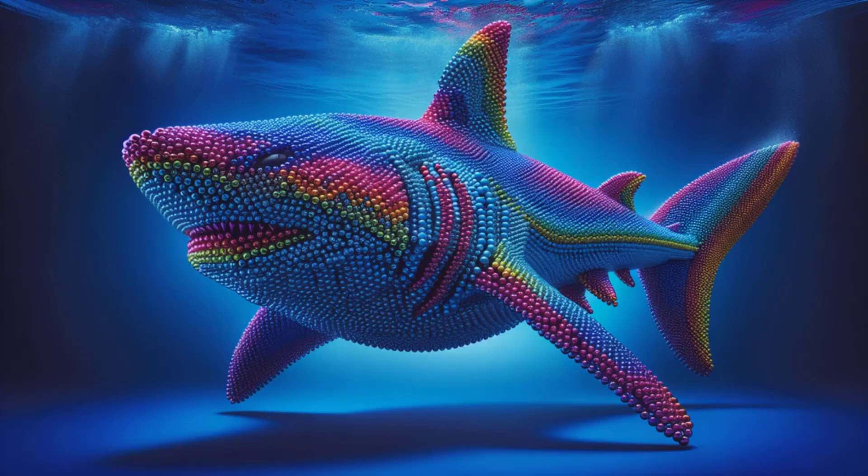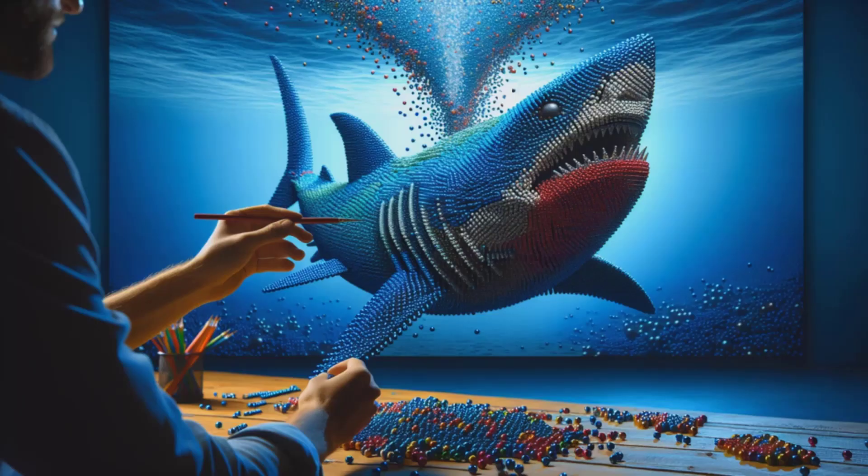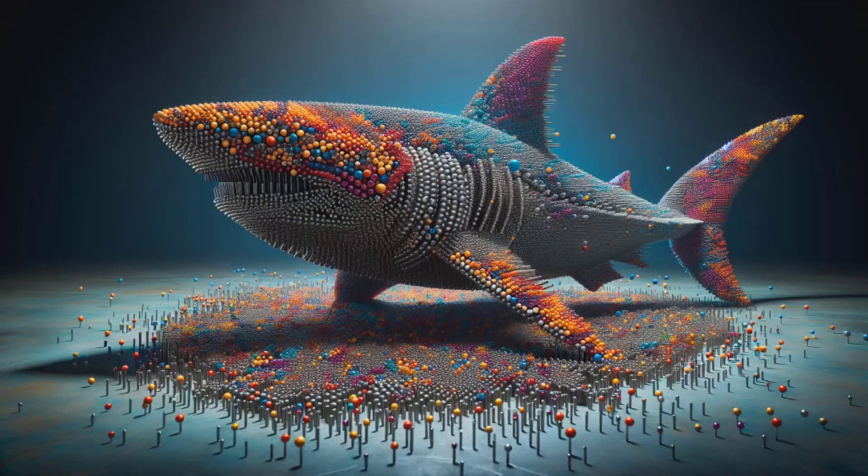Thousands of tiny spheres, a rainbow of hues, assembling right before your eyes. Behold the magic as a giant shark takes shape, one magnet at a time. This isn't your average sea monster. It's a masterpiece of magnets and imagination. See how patience and precision create an unforgettably jaw-dropping experience.